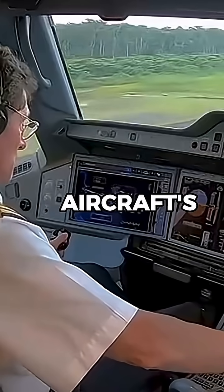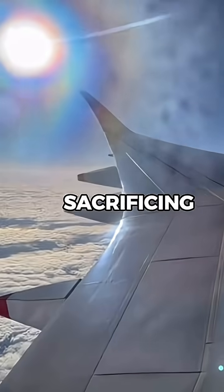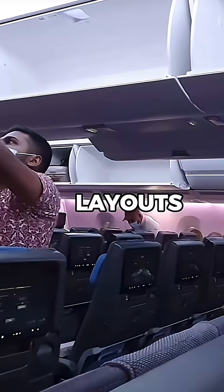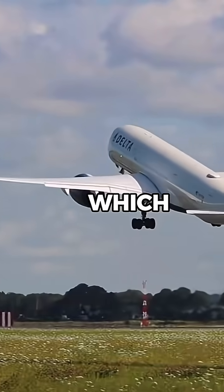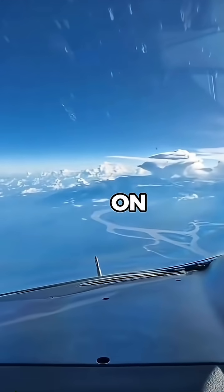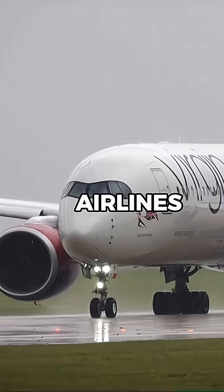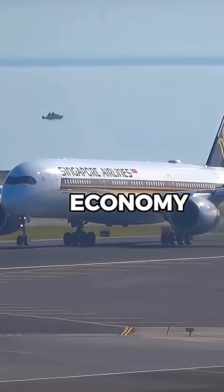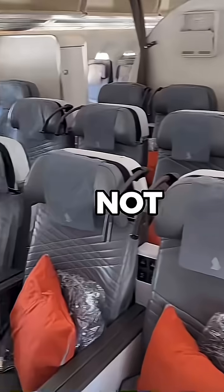But that wasn't all. The aircraft's maximum takeoff weight was also increased to handle the extra fuel without sacrificing performance. Cabin layouts were adjusted too — most ULRs fly with fewer passengers, which reduces weight and improves efficiency on long sectors. This made it ideal for premium-heavy routes, with airlines like Singapore Airlines removing economy class altogether. Every part of the aircraft was optimized for endurance, not capacity.